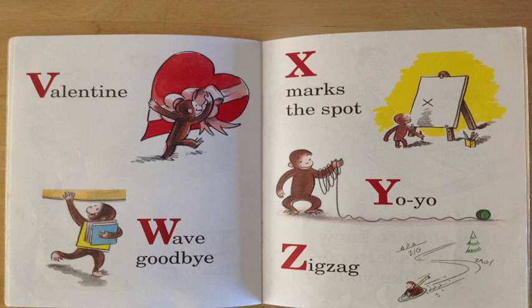And finally, Z is for zigzag! Can you see George there on his sled going zigzag? Fantastic! You are so, so smart!